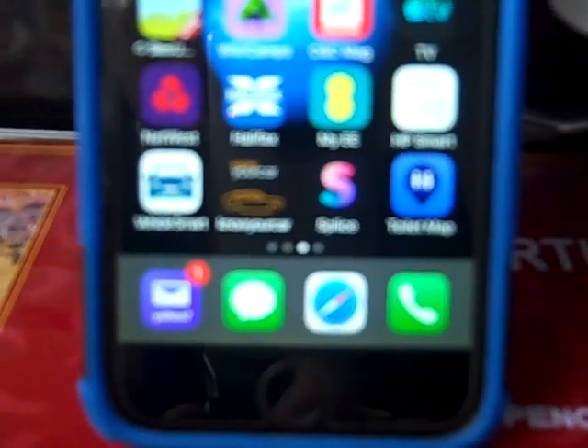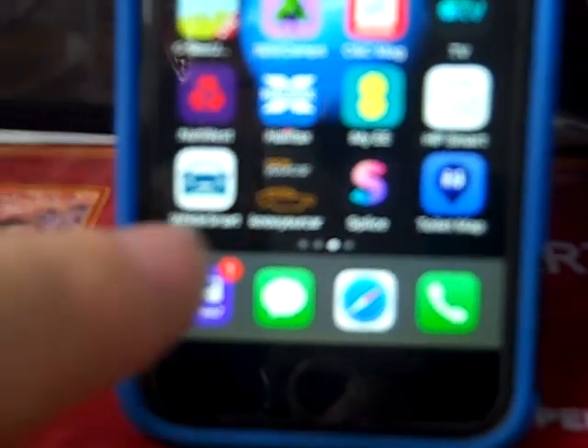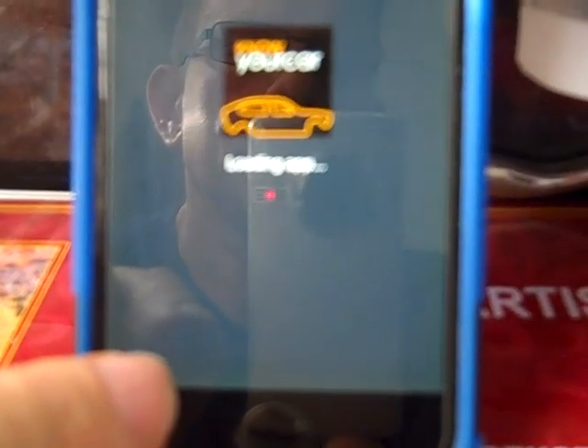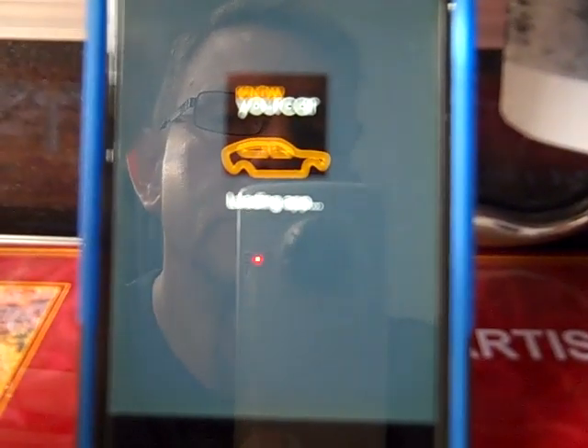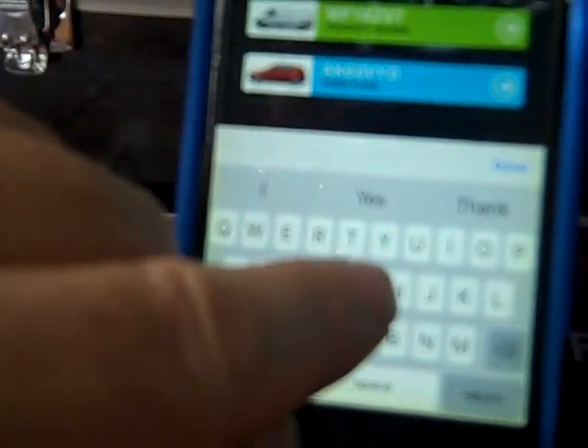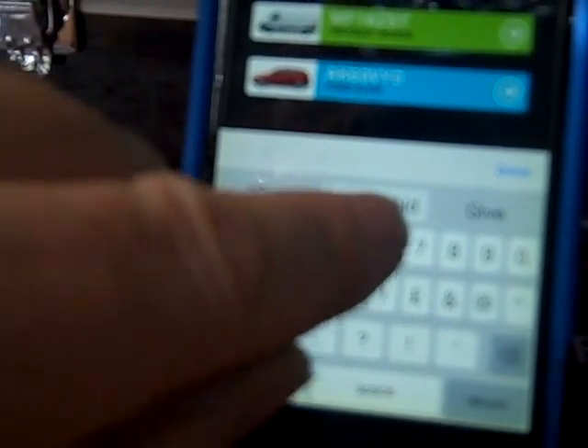So that's Vehicle Smart done. The other one is Know Your Car — like I said, both these apps tell you slightly different things. We'll put in the same registration: GV65NND.